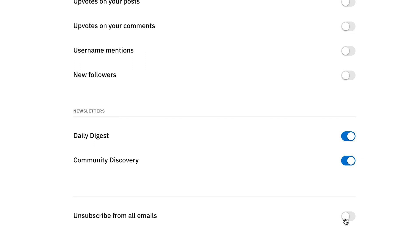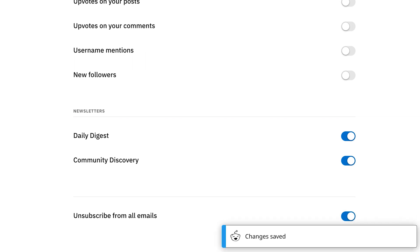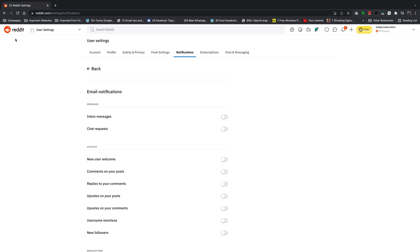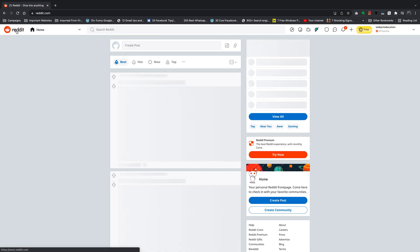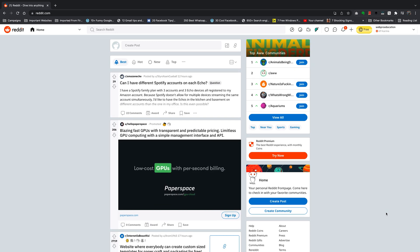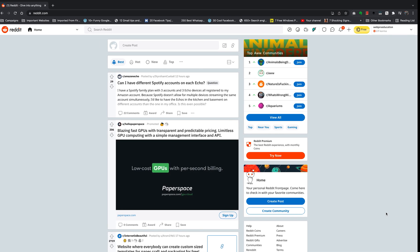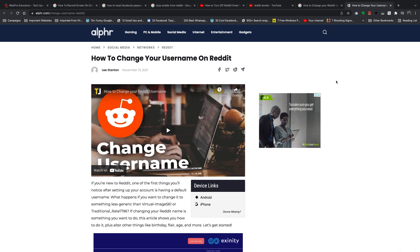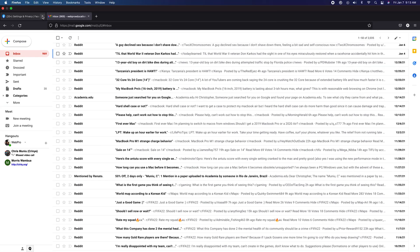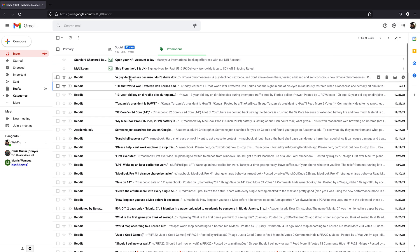All these emails can be blocked using the button that says 'unsubscribe from all emails.' As soon as you enable that, the change is going to be saved automatically and you'll never receive any more emails from Reddit, unless it's important emails like password change emails or when you're trying to reset your account. But as far as notification emails are concerned, that's the end of the road.